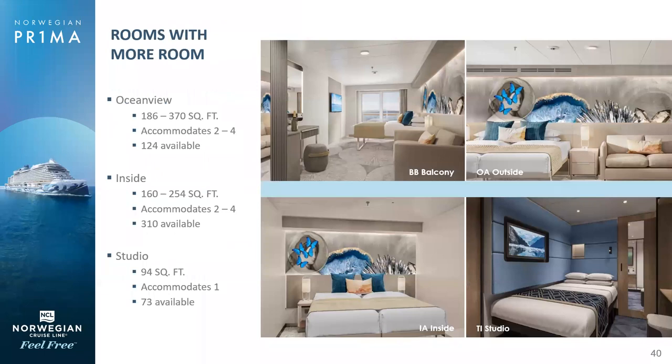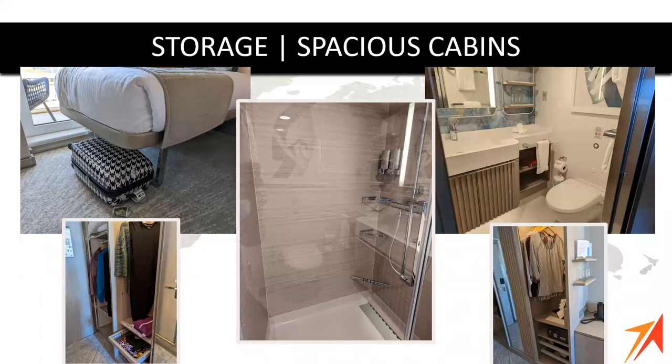Studio accommodations are amazing — they are designed for the solo traveler or for friends that want to travel together but each want their own space. They are a little bit small, but all within close proximity to a lounge where you have exclusive key card access. The cabins really are spacious — Amy noted there was so much storage space that they couldn't even take advantage of all of it. They just kept finding new places and new areas to put things and it was never a problem.